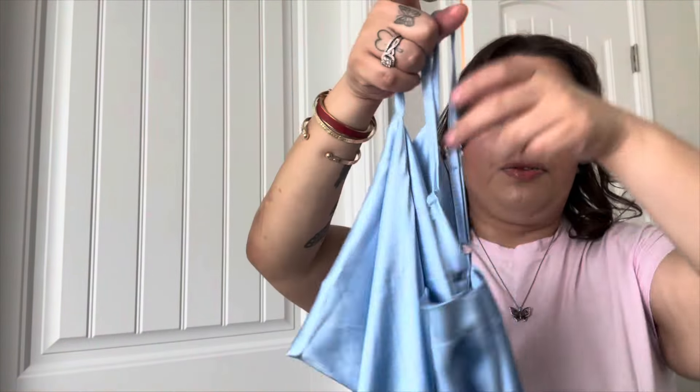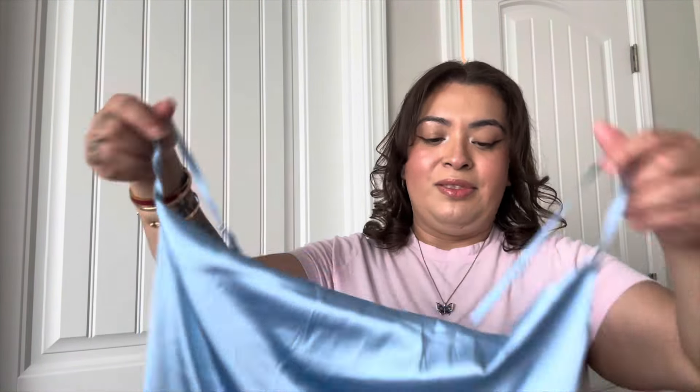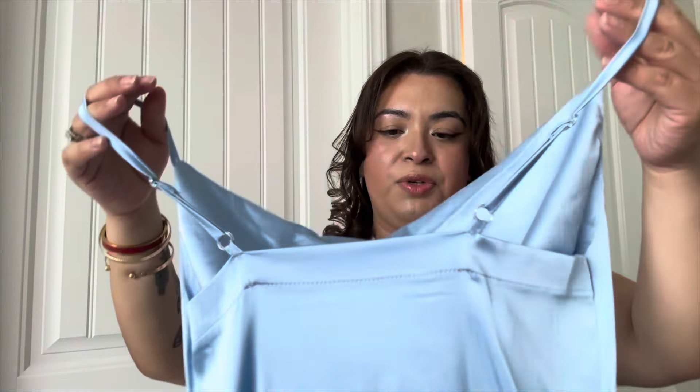I think this one matches your skin tone a little bit more. It's the same dress but just different colors — I couldn't decide which color was more popular. They're super fresh. I used the green one for my wedding — remember that was my wedding?